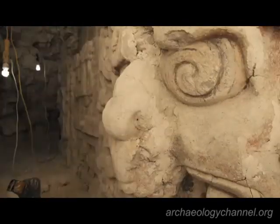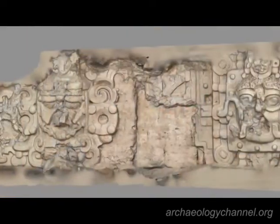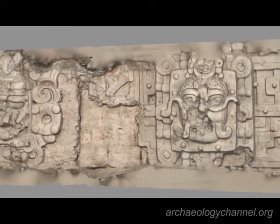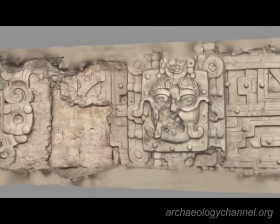The stucco masks are about five feet high. Each one shows an aspect of the sun god with headbands and crowns of rulership as he goes through his daily passage.